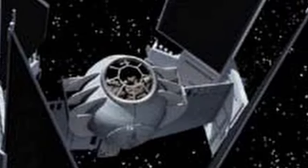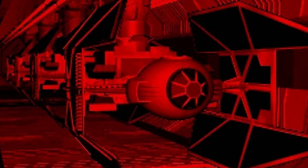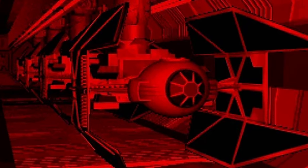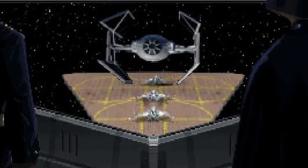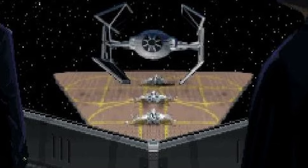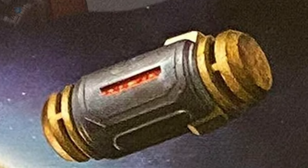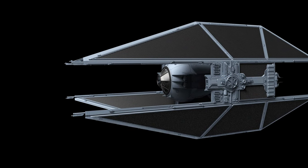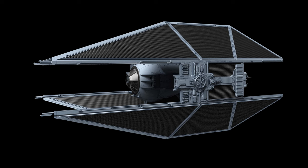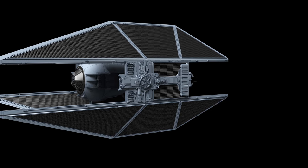The TIE Avenger represented the zenith of the Imperial Starfighter design evolution that began with Darth Vader's TIE Advanced 1. It boasted four laser cannons strategically mounted on the front tips of its solar arrays. Complementing its laser armament, the Avenger was equipped with general-purpose warhead launchers with a magazine capacity of four concussion missiles each, loadable with three proton torpedoes, two heavy rockets, or one space bomb. An innovative optional tractor beam system enabled Imperial pilots to ensnare enemy fighters, temporarily immobilising them and preventing evasion.